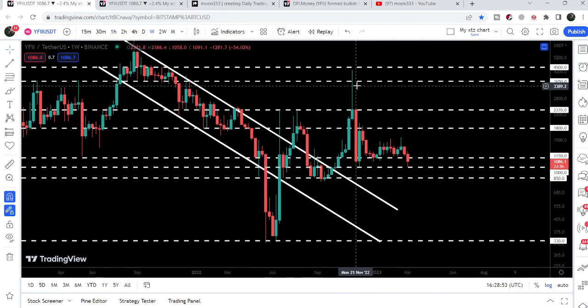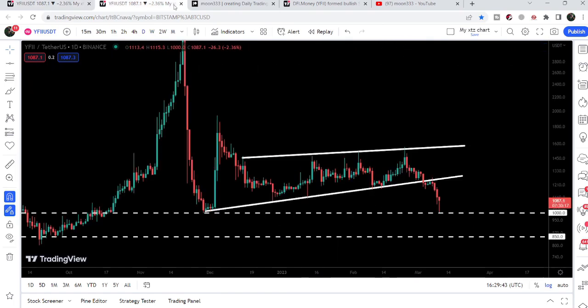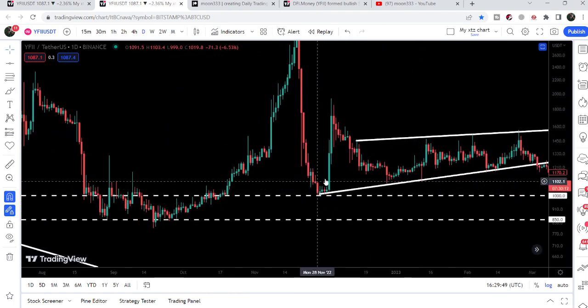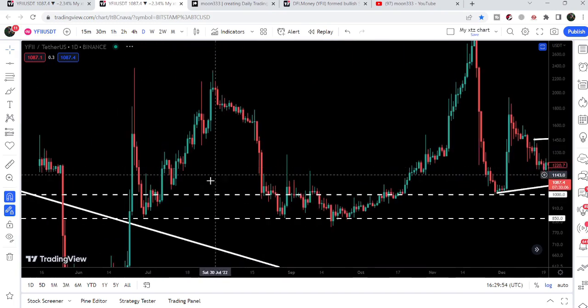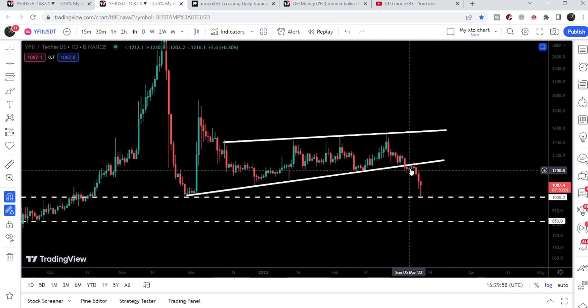After the breakout, the price re-entered the channel and is now again above the resistance of the channel. Right now you can see the price is testing the $1,000 support level — previously this level was working as a support, then as a resistance. On the smaller time frame you can see it worked as support, resistance, resistance, support, and almost as a support again right now.